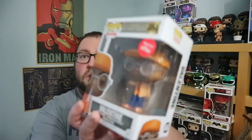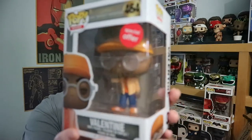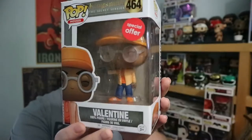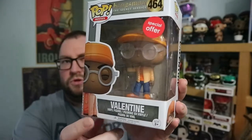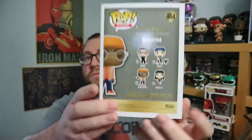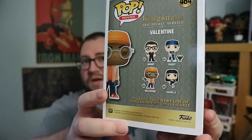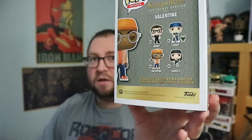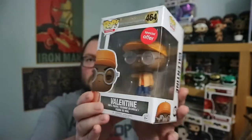Next we have Valentine from Kingsman: The Secret Service — from the first film, obviously, because spoilers, he died. I'm not too sure whether I'm going to keep this one or not. It's quite a cool one. Everyone loves Samuel L. Jackson. The range includes Eggsy, Gazelle with the fake feet, and Harry as well. You often get a Colin Firth pop, but Samuel L. Jackson as a pop is quite cool.